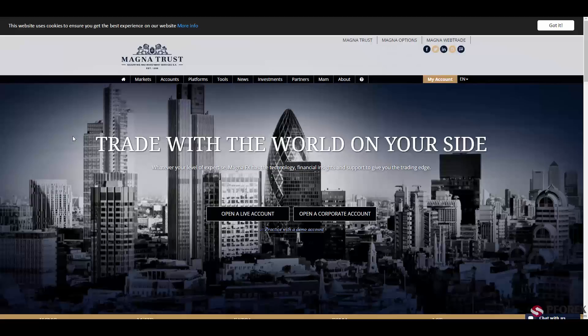Magnatrust is an official member of Athens' Stock Exchange, giving you the best services on Forex, CFDs, and over 77 currency pairs, and a leverage of 1 to 200.